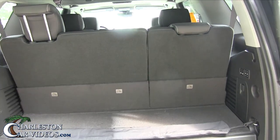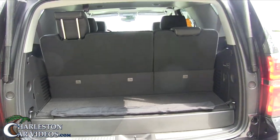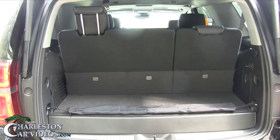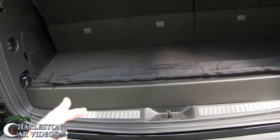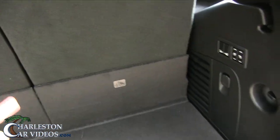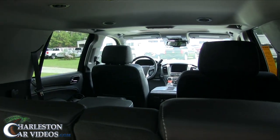The back of the Tahoe — now if you got the third row seats up and you got people sitting back there, that's great, they're functional. But if you don't need the third rows I would advise you to just drop them down and have them sitting flat, because you don't have a whole lot of space in the back of a Tahoe with the third rows up. It is nice though how they have the power feature here.